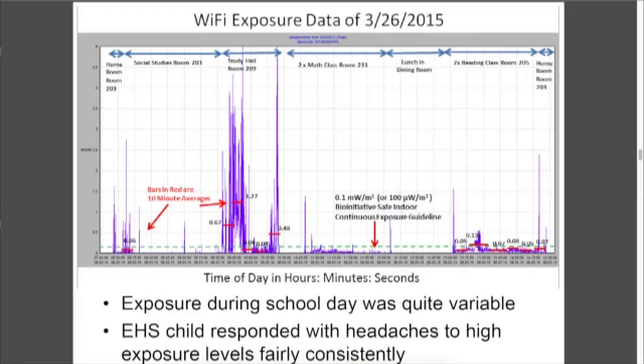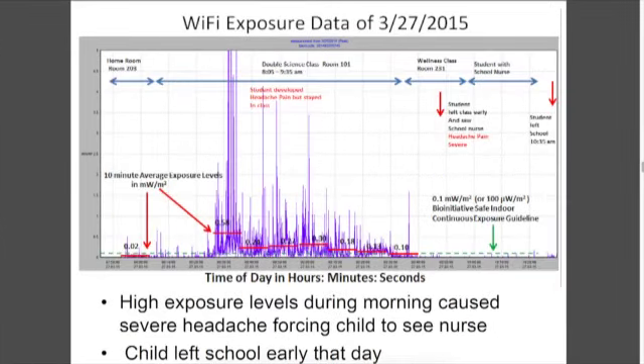Here's another example — this was a very short exposure because the child got very sick and had to leave the school that day.